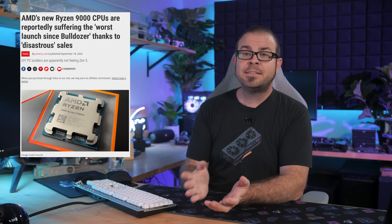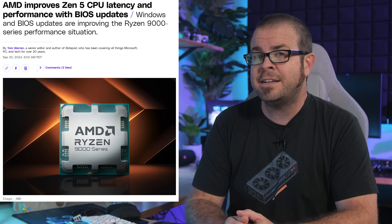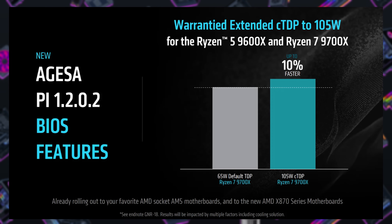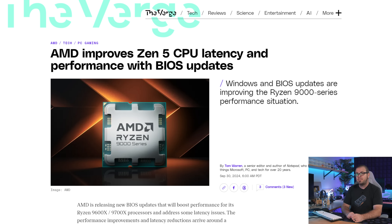One thing we don't have to speculate on is the existing Ryzen 9000 series CPUs. They exist, but they didn't have the best launch, and AMD has apparently recognized that they need some help to redeem their lackluster first impression. Specifically, the 6-core Ryzen 5 9600X and 8-core Ryzen 7 9700X will now have a 105-watt TDP mode that won't void your warranty, resulting in about a 10% performance boost, albeit with a notable drop in efficiency. This mode will be available with AGESA code update 1.2.0.2, which also improves Ryzen 9 core-to-core latency. And this also coincides with Windows 11 updates that optimize branch prediction for Zen 5 and Zen 4 processors — so it seems like AMD will finally have everything lined up and prepared for Intel's next-gen CPU launch. It's just too bad they didn't have all that stuff lined up and prepared for AMD's next-gen CPU launch back in August.